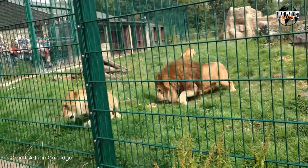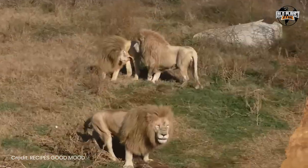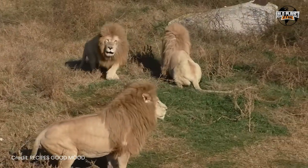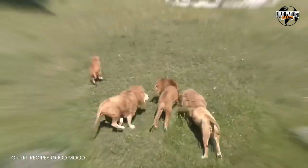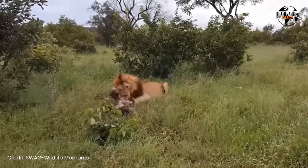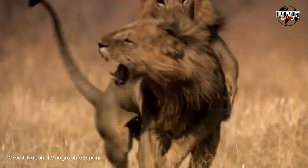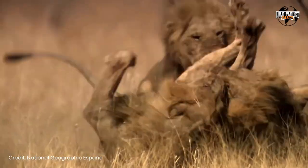The age and experience of individual lions within the pride also impact hunting success. Older, more experienced lions can teach younger pride members valuable hunting techniques and strategies, leading to more successful hunts. However, as lions age, their physical condition may decline, reducing their ability to capture prey effectively.